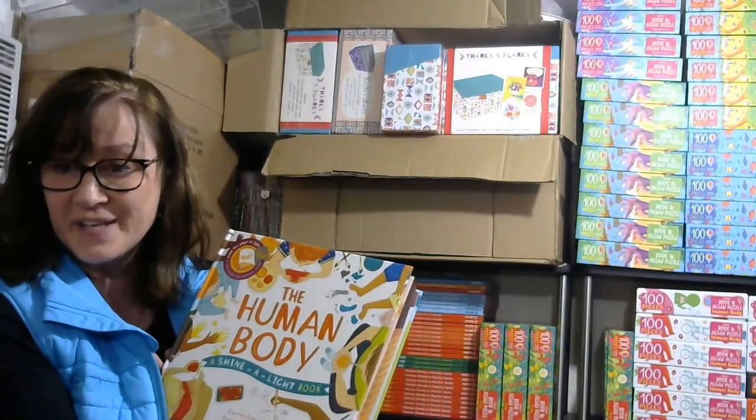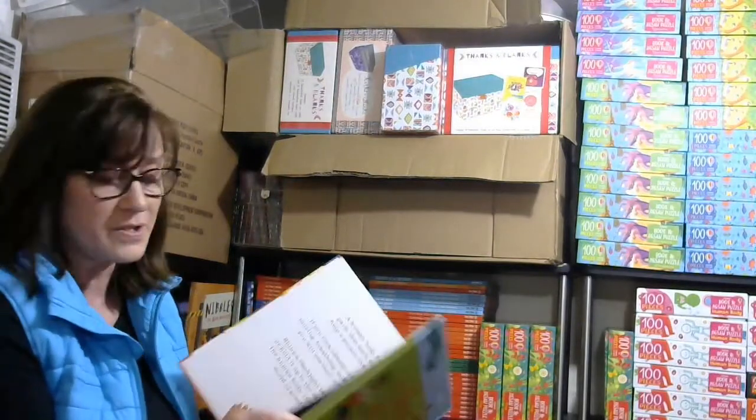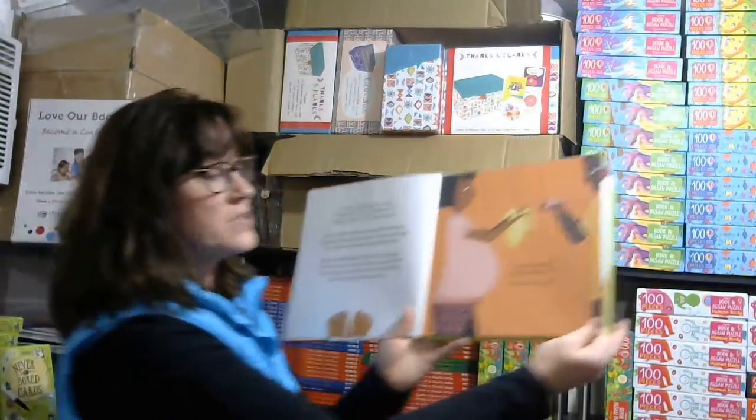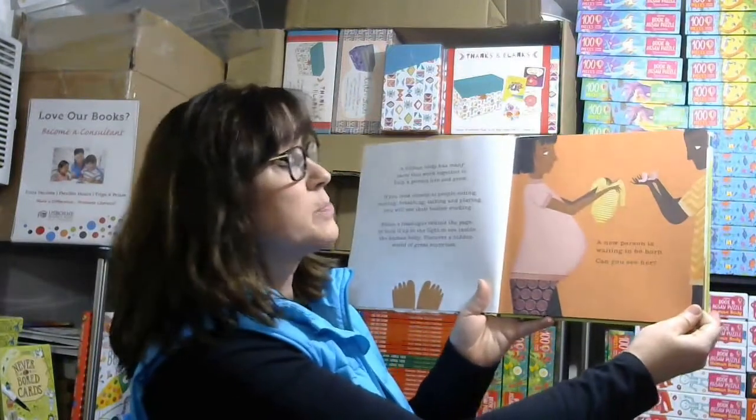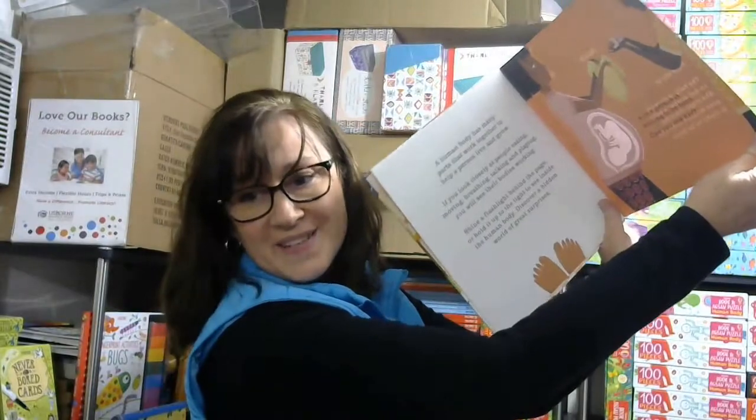Shine-a-Light books are super fun for kids and there are several different titles available. You shine a light behind the page and a magic picture appears. A new person is waiting to be born — can you see her? Shine a light behind and then you see her.